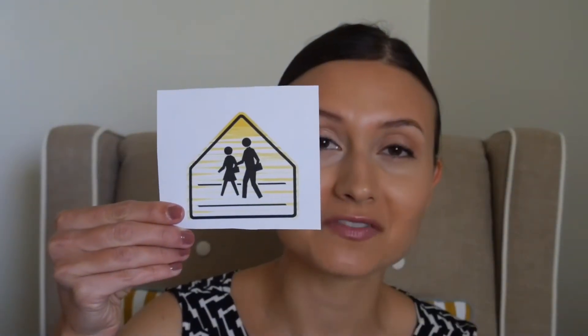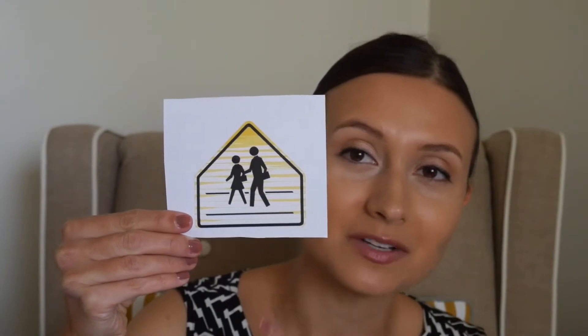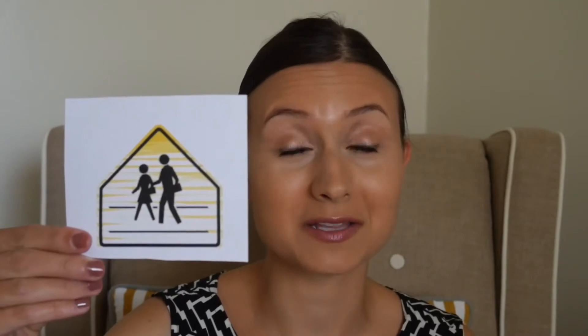What does this sign mean? Maybe you've seen it before. The yellow is a little worn out because my printer decided to stop printing yellow. But what does this mean? It means pedestrian crossing — it's where you can cross the road with your mommy or your daddy.